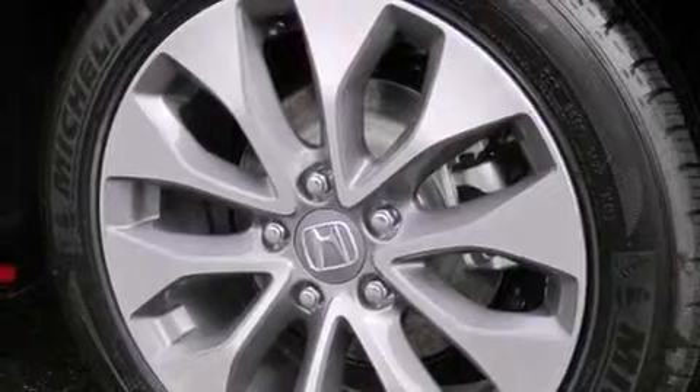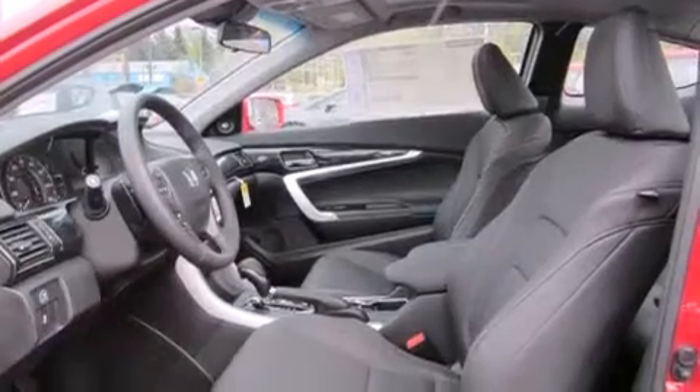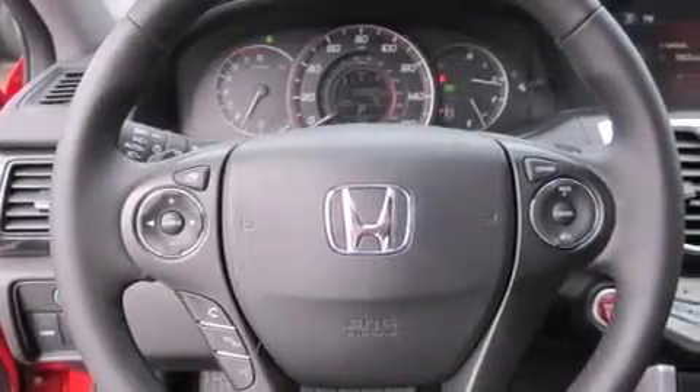The following features are also included: a low-tire pressure indicator, alloy wheels, cruise control, leather seats, front multi-stage airbags, and air conditioning with automatic climate control.